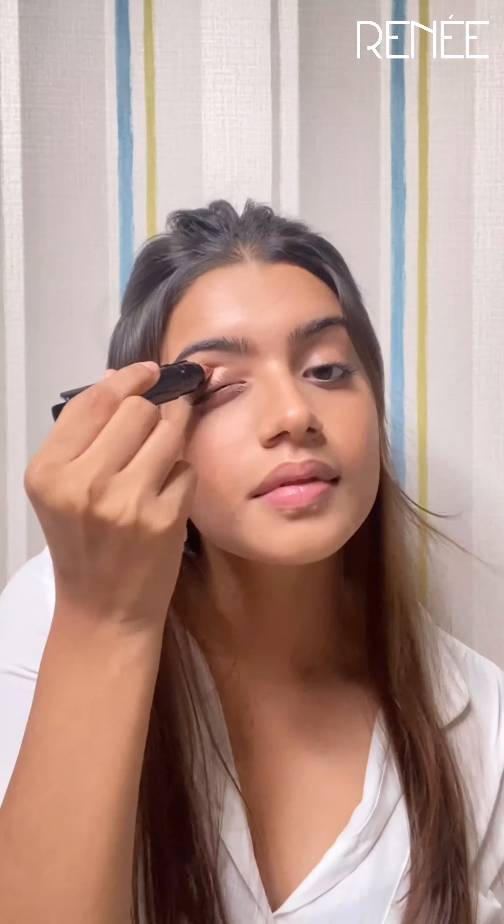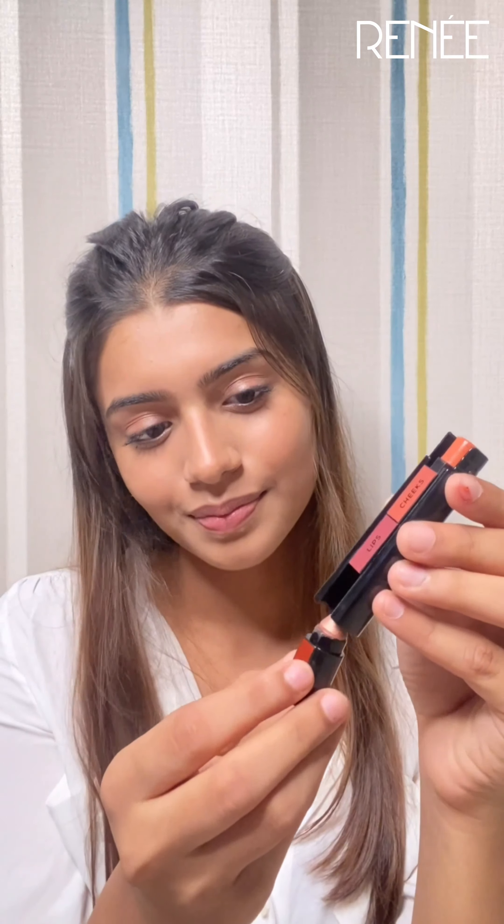I will be using the nude shade. It's really easy to use and very easy to carry. All you have to do is remove and push.